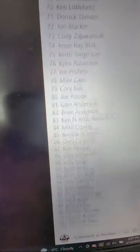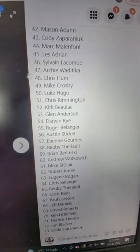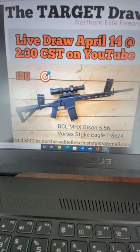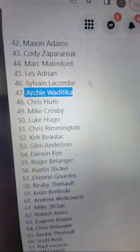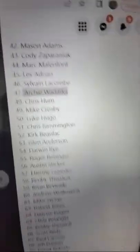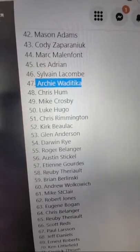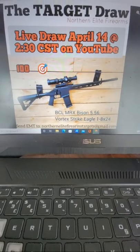Number 47 belongs to Archie — congratulations! You are the winner of the BCL Bison with the Vortex scope. The final number was 47, and that is our winner. I'll contact you soon, Archie, and we'll get you your new firearm. Everyone else, thank you so much.